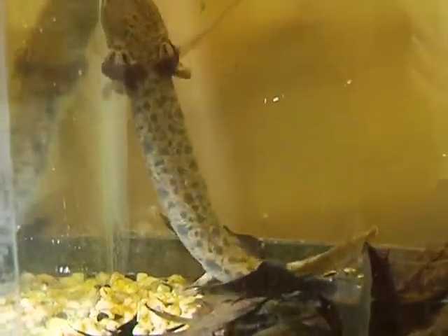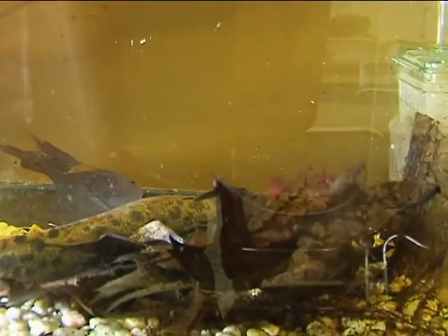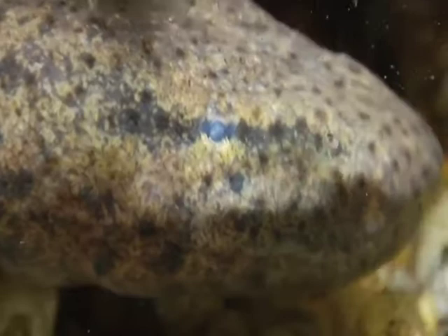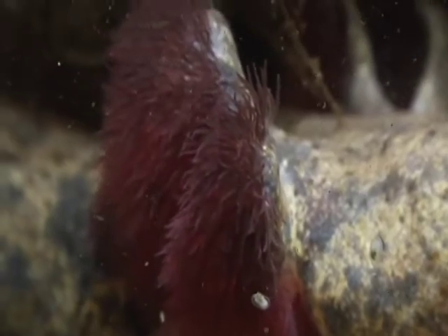The mud puppy needs permanent water, because it never loses its external gills. All salamanders go through a larval stage where they have external gills in order to take in the oxygen they require, but the mud puppy never loses those gills, so it remains aquatic.